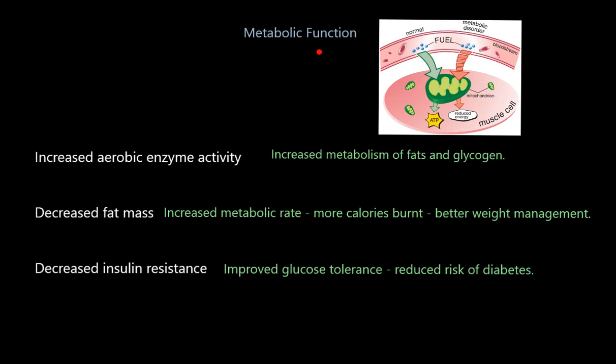Finally, metabolic function — we're talking about the rate at which you're burning calories. Aerobic enzymes speed up reactions, specifically the breakdown of fat and glycogen, so you can get energy from those two fuels quicker. By increasing the number of aerobic enzymes you can break fats and glycogen down quicker and get the energy from them quicker. As a result, if you can break down fats quicker you're going to have decreased fat mass — less fat around your abdomen, glutes, and thighs — because you have an increased metabolic rate, burning more calories, which ultimately leads to better weight management.